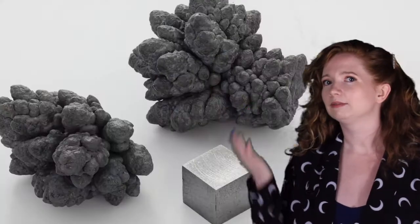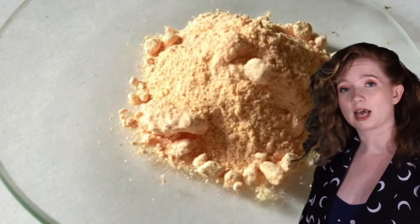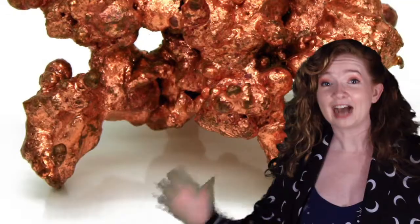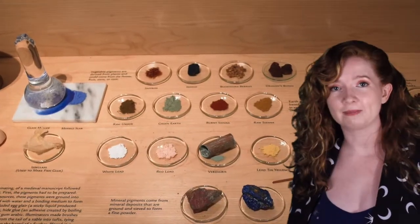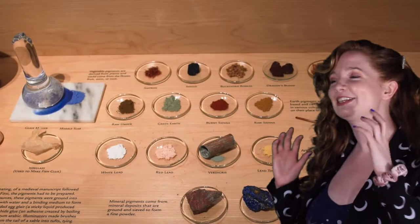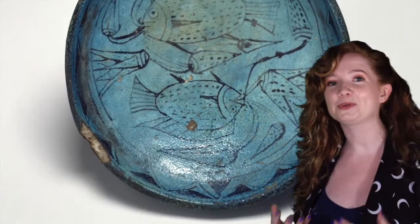Let's compare lead, a poisonous metal, to lead oxide, a poisonous pigment — totally different colors! Copper can be turned into copper oxide and copper carbonate, both of which can be used as pigments. Over 4,000 years ago, ancient Egyptians began to use copper-based pigments to create many of the beautiful blues and greens that we see in their artworks.